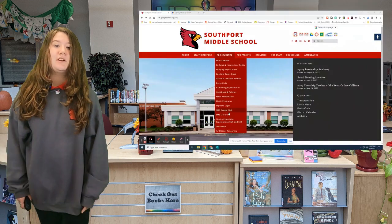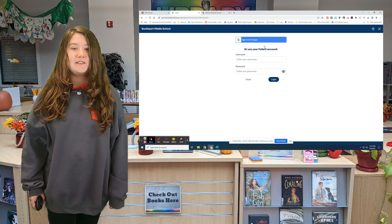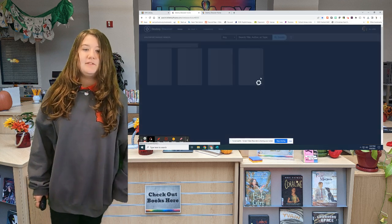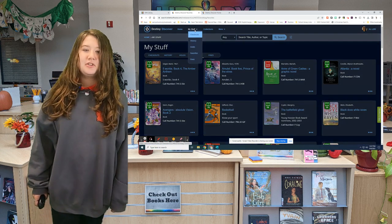To get there, go to the Southport Middle School website and hover over the For Students tab and select SMS Library. Once you're there, click on the Access Follett Destiny link and sign in with Google. From the Destiny page, you should be able to select My Stuff and see Checkouts, Finds, and Favorites. Add items to your favorites list to make browsing in the library a breeze. Keep reading, Cardinals!